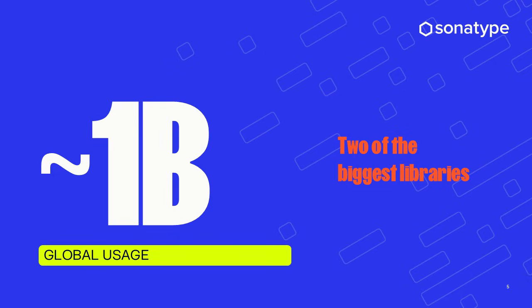And once you zoom out and look at actual usage, the scale gets even more staggering. React and Next.js together see nearly a billion downloads every single week — massive adoption across startups, enterprises, and everything in between.